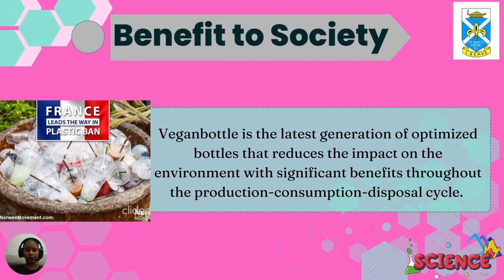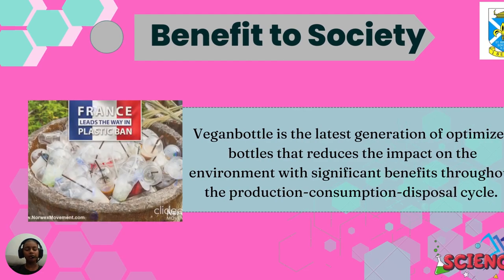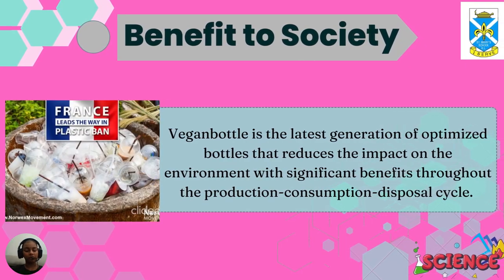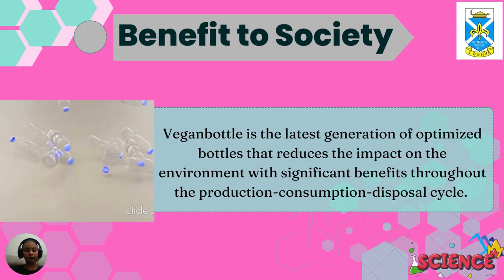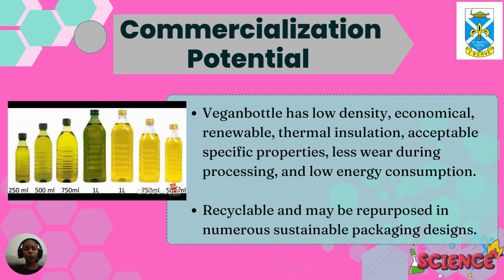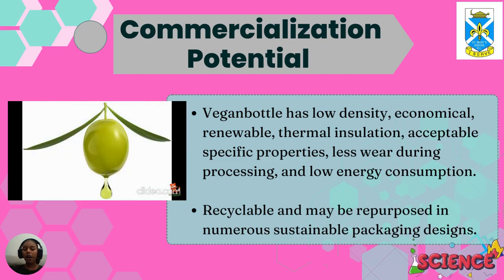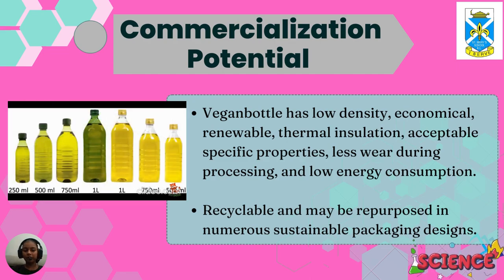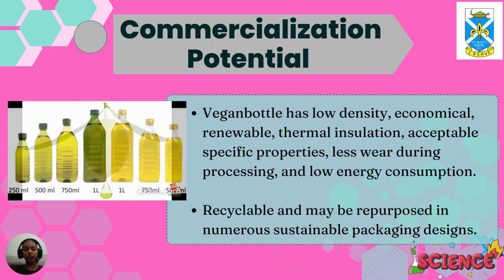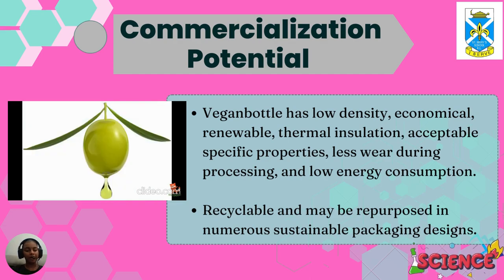As the benefit to society, the vegan bottle is the latest generation of optimised bottles that reduces the impact on the environment with significant benefits throughout the production-conception-disposal cycle. In terms of commercialisation potential, the vegan bottle has low density, is economical, renewable, provides thermal insulation, has acceptable specific properties, less wear during processing, low energy consumption, is recyclable, and may be repurposed in numerous sustainable packaging designs.